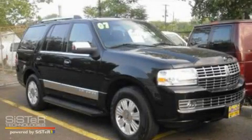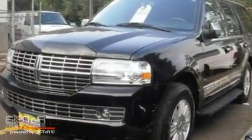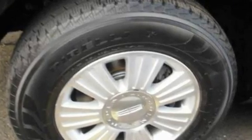This is a 2007 Lincoln Navigator, a drive in shape that provides endless luxury. It features a 5.4 liter 8-cylinder engine, a 6-speed automatic transmission, and 4-wheel drive.